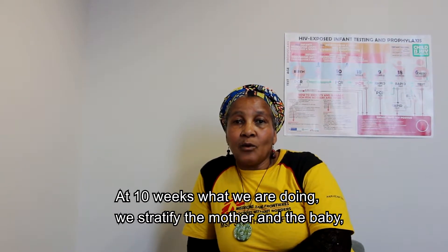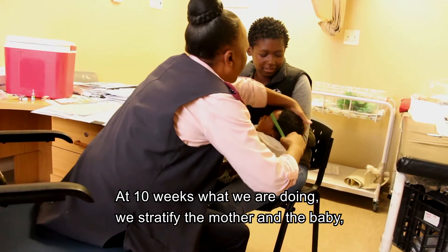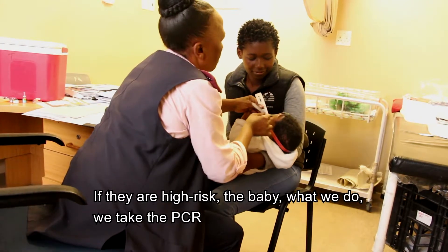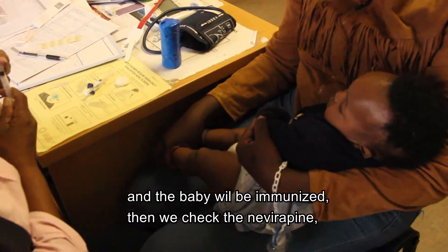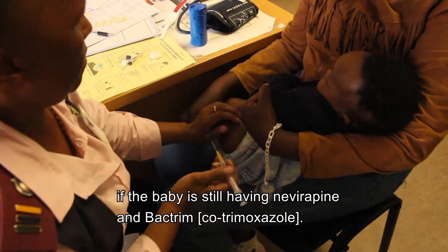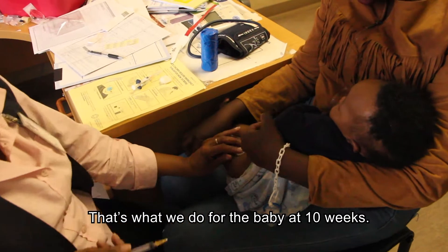At 10 weeks, we stratify the mother and the baby to determine if they are high risk or not. For the baby, we take the PCR and the baby is immunized. We also check whether the baby is still receiving Nevirapine. That is what we do for the baby at 10 weeks.